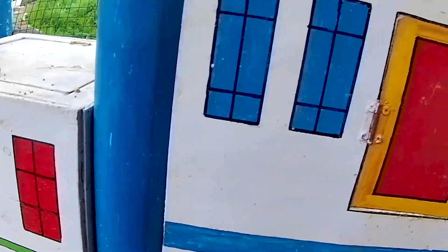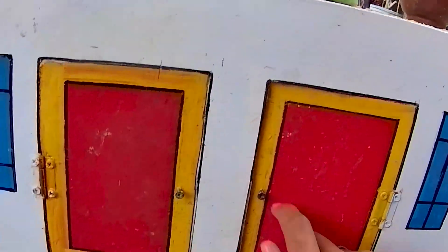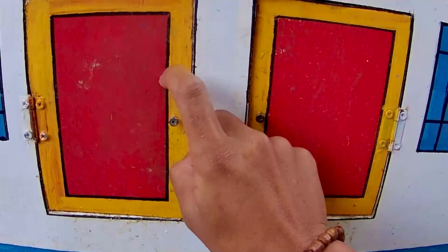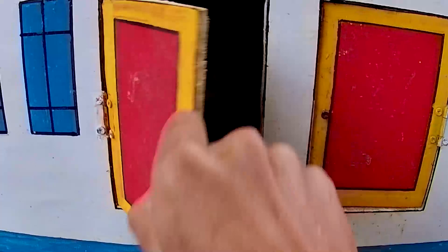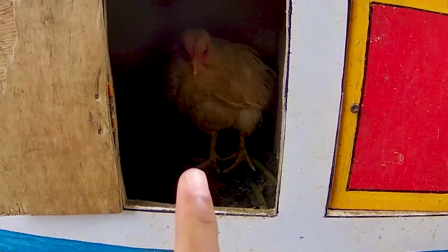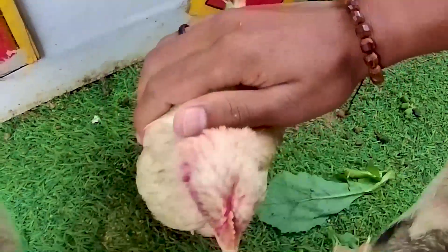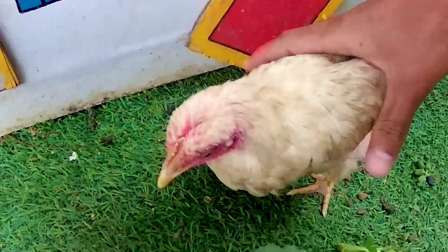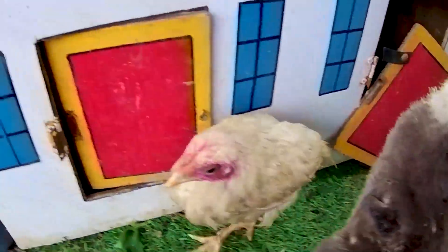Masih ada pintu lagi di sini yang belum kakak buka nih guys. Mudah-mudahan di pintu yang berwarna merah ini tidak kosong ya. Akankah ada hewan? Ayo kita bongkar, Timan. Tok tok tok, satu, dua, tiga! Wow! Ada satu ekor anakan ayam, lihat Timan. Kita tangkap ya. Lihat tuh, anakan ayam ini berwarna putih, Timan. Mantul-mantul ya, si kepala pink. Hmm mantul, ayo kita coba kasih makan, Timan. Satu ekor anakan ayam nih.